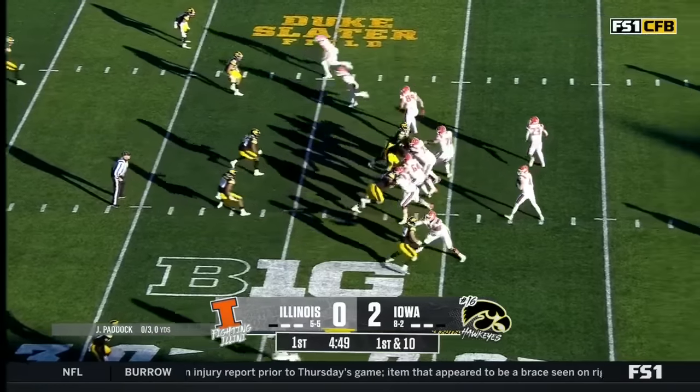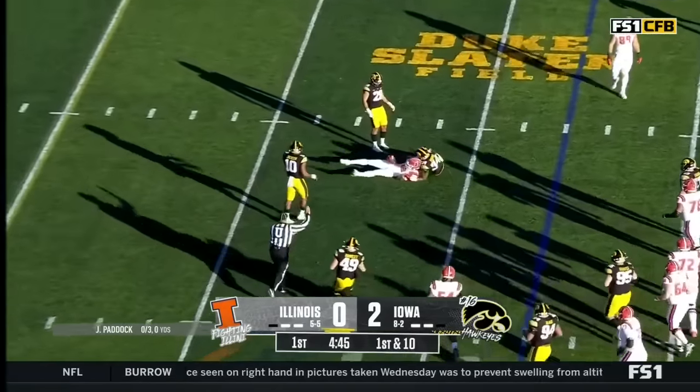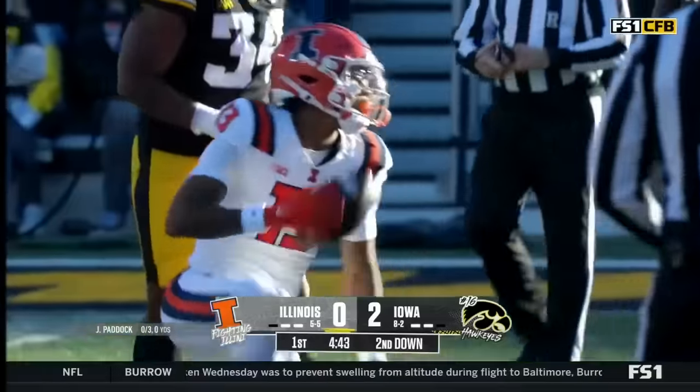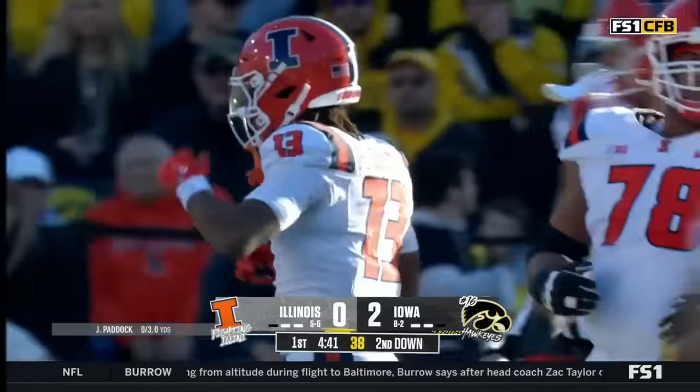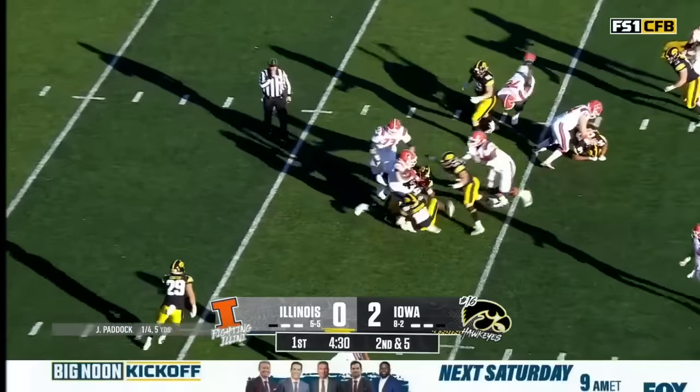The Hawkeyes were not penalized at all a week ago against Rutgers. Here's Paddock — not a whole lot going on, but he is able to make the completion. Pat Bryant. Paddock is trying to find open guys, he just can't find them — a covered guy makes a catch there.